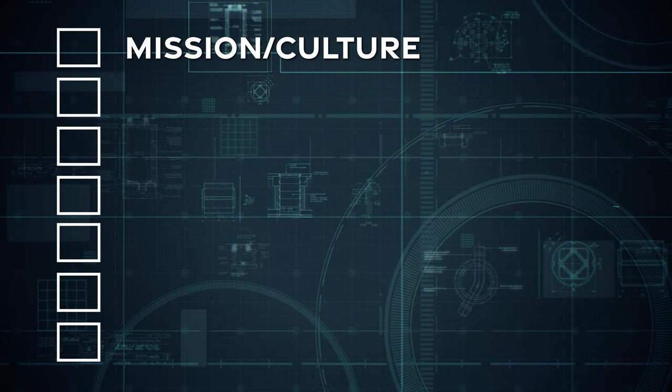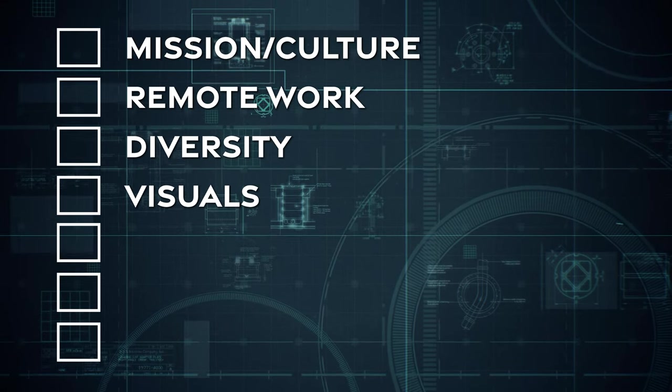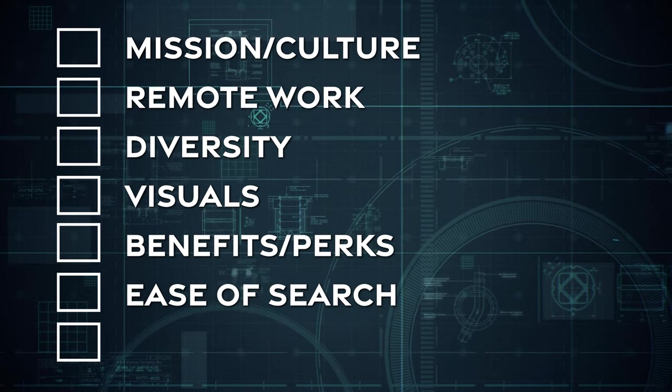Before we get started on the job page analysis, we want to go through the different criteria we have for judging how well a company is doing and how much effort and resources they're putting into their job page. These criteria are: mission, values, remote work, diversity, visuals, benefits and perks, ease of search, and job description — are they doing anything unique? Let's dive in.